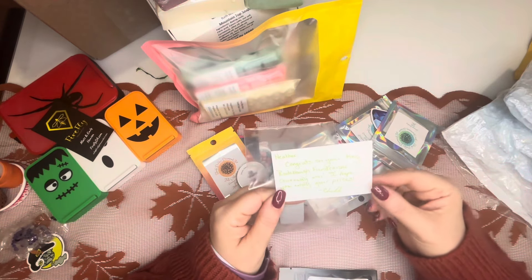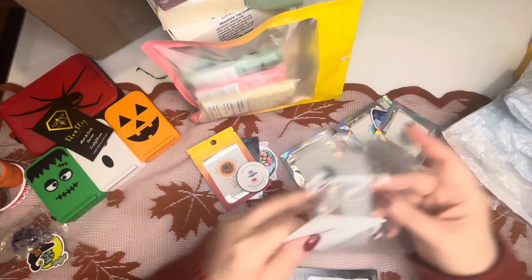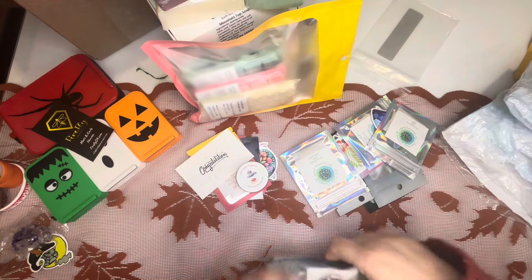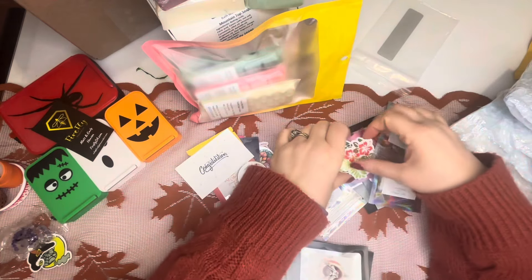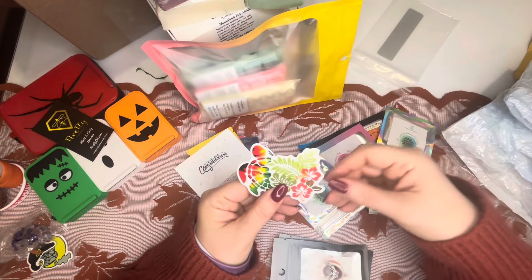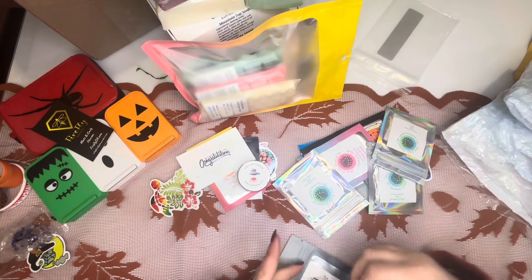Congrats on your Kay Radabaugh fundraiser giveaway win — I hope you enjoy your prizes, Shell. Yes, I do! Thank you so much, I totally forgot. We've got some more stickers — another turtle. Blaze Diamonds is going to storm the castle, and we've got some leaves.